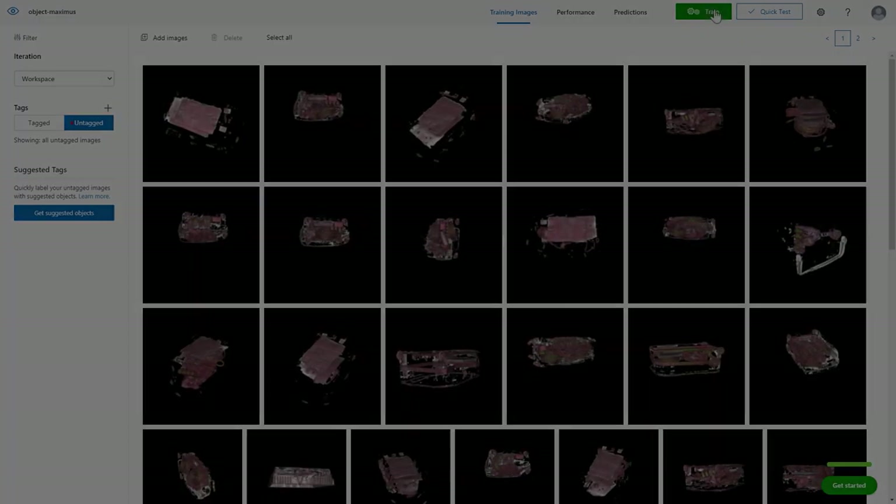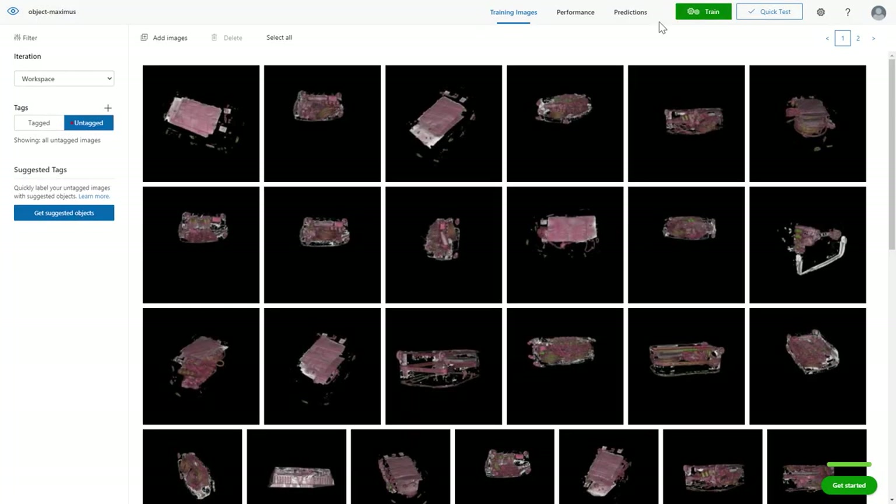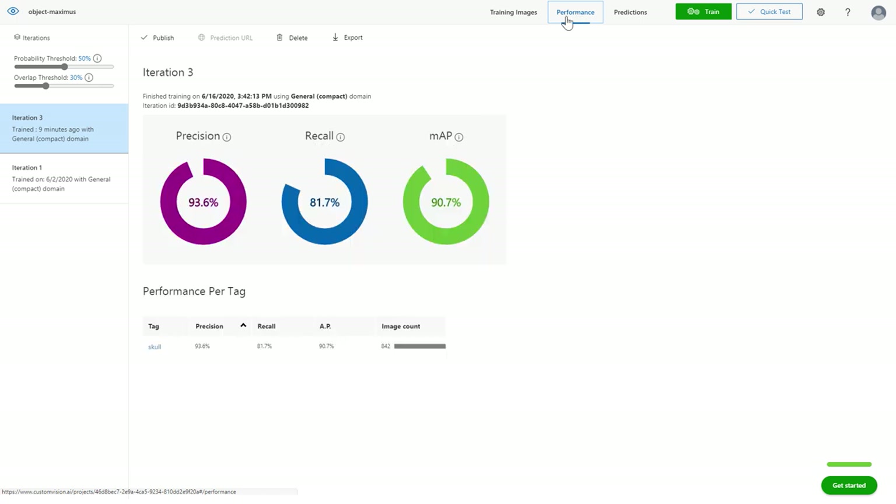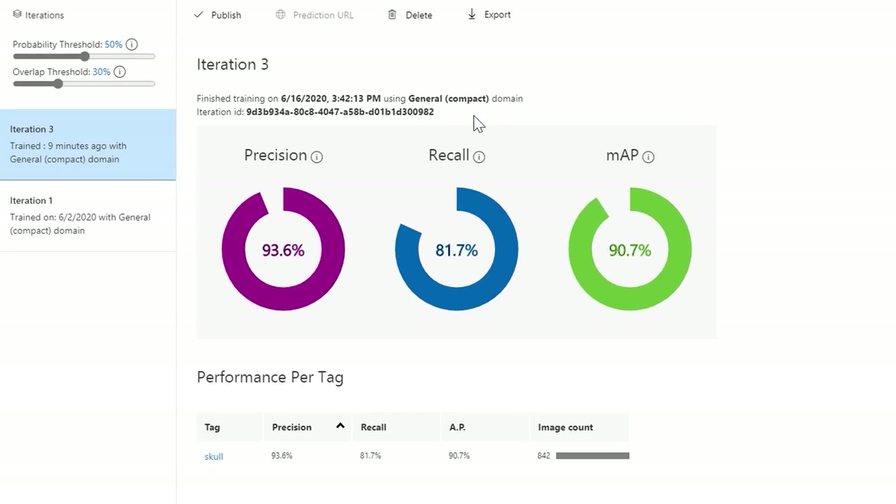Now that I've added more data, I can go ahead and train the model by selecting Train — this takes around five minutes to complete, so I've done this in advance. Here you can see the output. There are two important performance metrics to call out: precision and recall. In this case, we have a high precision score of 93.6%, which means we aren't holding up airport security lines by falsely accusing travelers of smuggling.